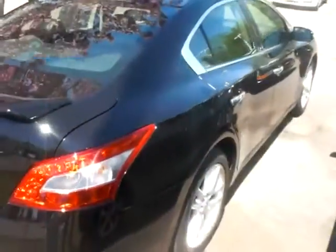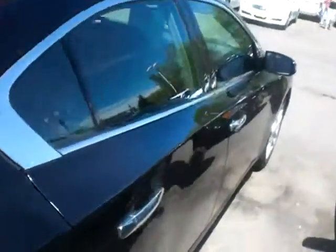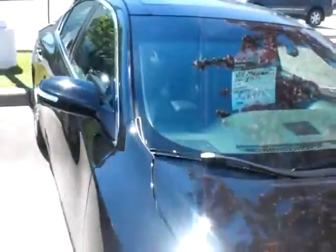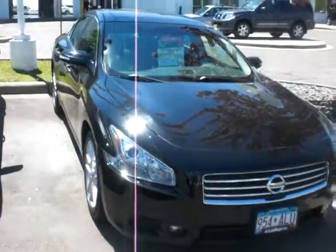It's still under factory warranty. I'd love to show you the vehicle in person. JP from Luther Nissan Kia in Inver Grove Heights. The number here is 651-457-5757.